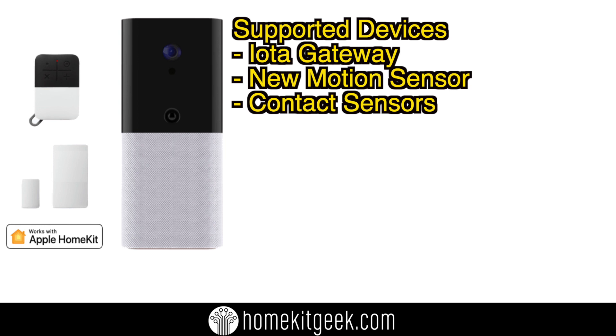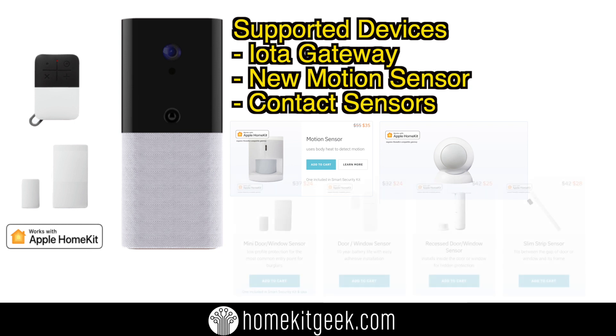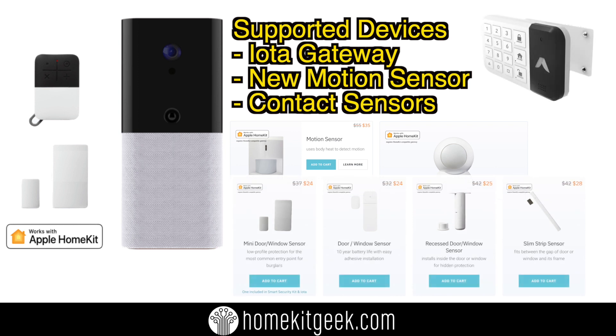So what do we know — what have we been able to verify from the initial announcement? Well, supported devices: the IOTA gateway, obviously, which gets exposed as the camera as well, which is really cool. The contact sensors, although not the key fob. We do get the motion sensors, but only the newer version — make sure it looks like the one up above, which has the Apple HomeKit logo on it — as well as the occupancy sensor. We got confirmation that the second keypad would also be supported, but the logo is not on the website.